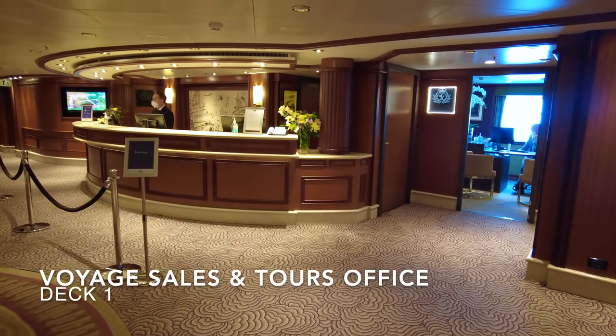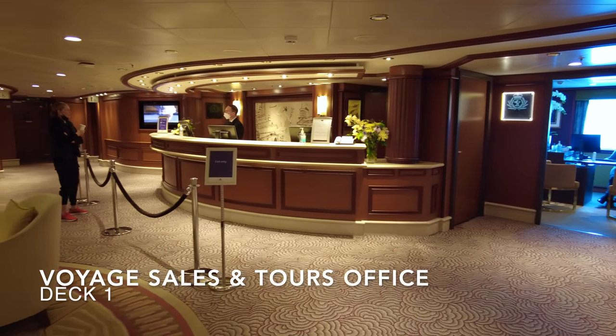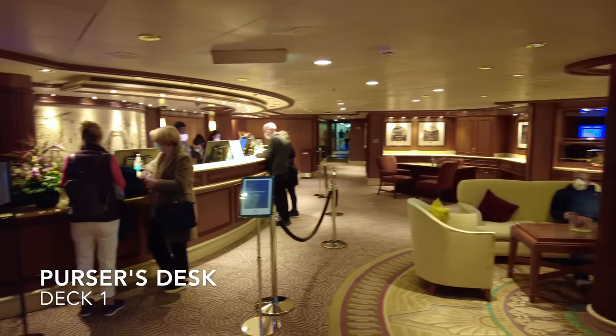On deck 1 in the grand lobby you'll find the voyage sales and tour office on the port side, and on the starboard side you'll find the purser's desk, where most Brits will be scrambling to remove their gratuities shortly after boarding.